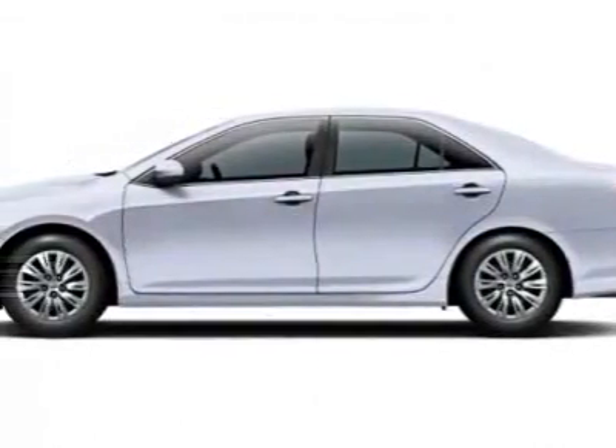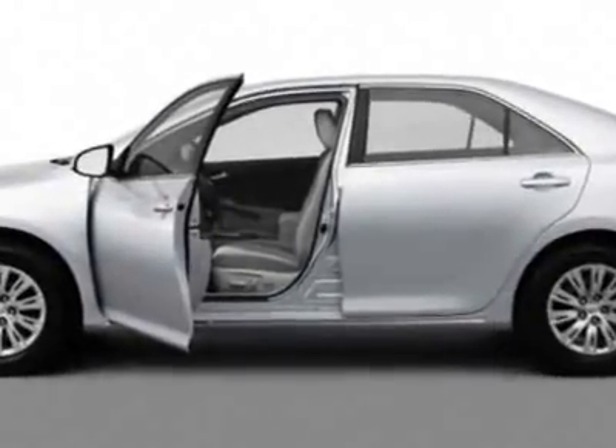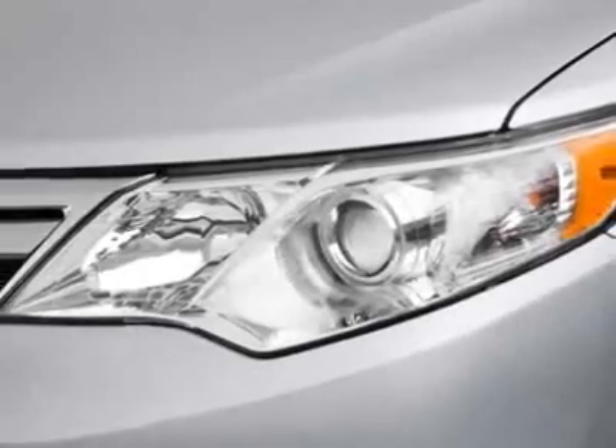Come take a look at this new 2012 Toyota Camry. For your protection, this vehicle has a full factory warranty. This vehicle gets an estimated 25 miles per gallon in the city and an estimated 35 on the highway.